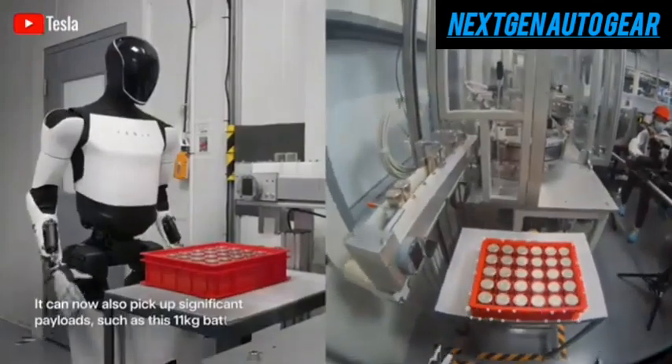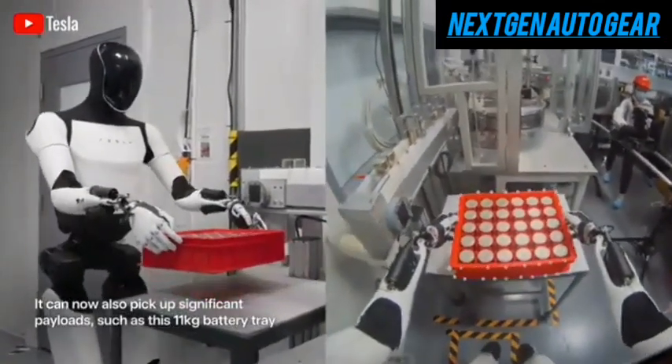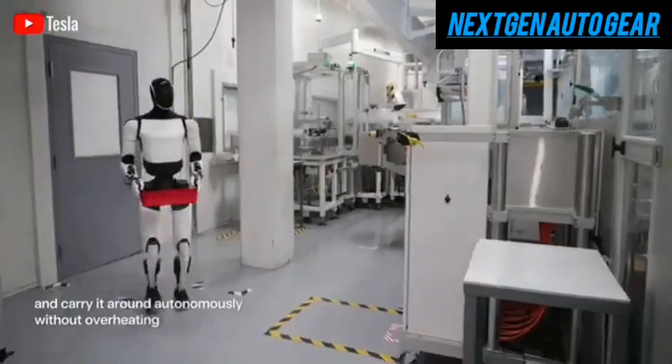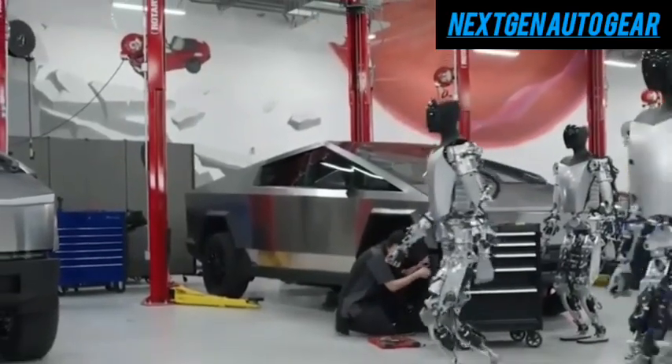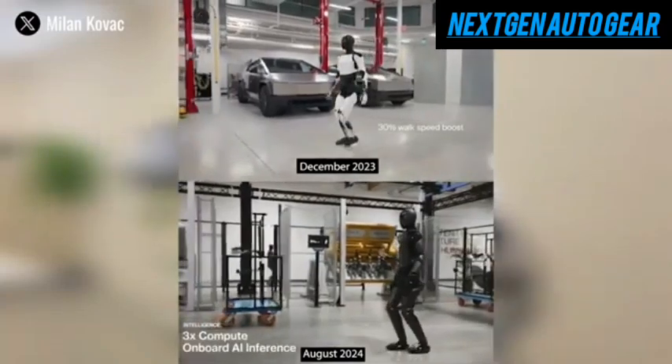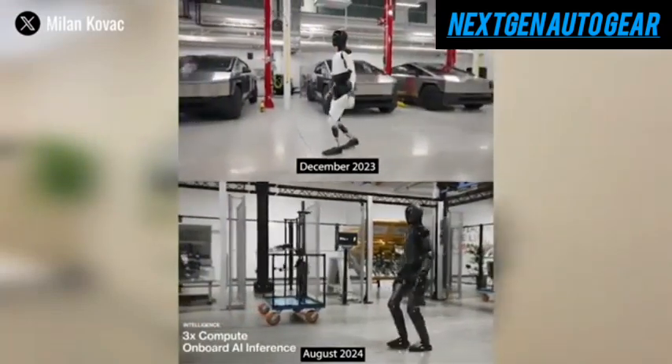It successfully manipulated fragile items, executed complex assembly steps, and performed repetitive tasks with precision rivaling human workers. Even more impressively, Optimus showed the ability to identify and correct errors during production — a level of awareness typically seen only in skilled human operators.